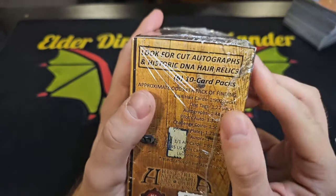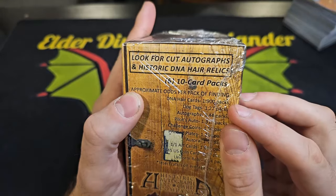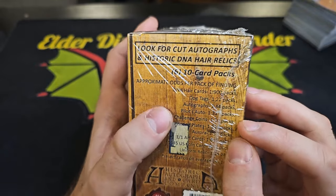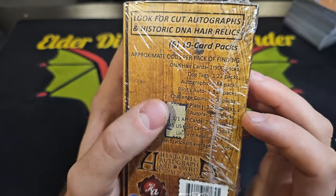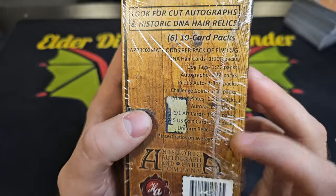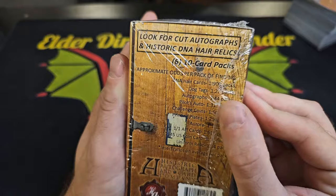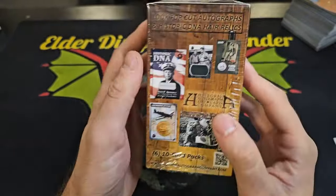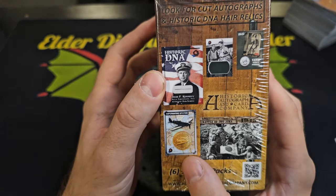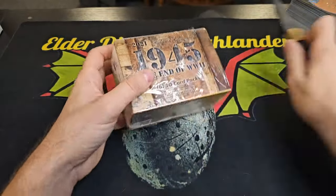So we got the odds over here. There are six packs in this box, ten-card packs. One in every 900 packs has DNA hair cards, one in 27 has dog tags, one in 44 has autographs. We got some pilot autos, challenge coins, printing plates, auroras. There are one-of-one art cards, coin cards, uniform relics — all with different ratios. Some of them are really, really hard to pull. I have no idea what to expect out of this, but we have some examples over here like the JFK DNA hair card and I'm assuming that's the challenge coin. This seems interesting and pretty fun.